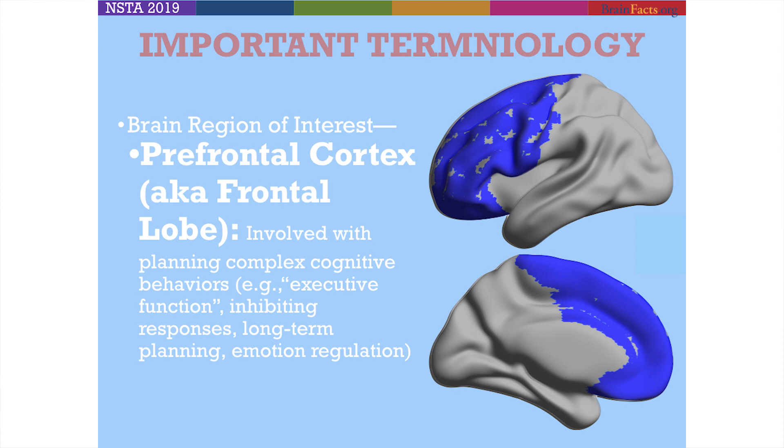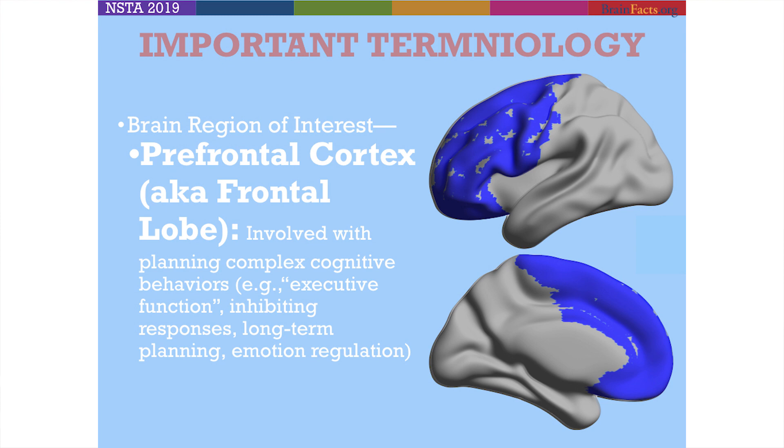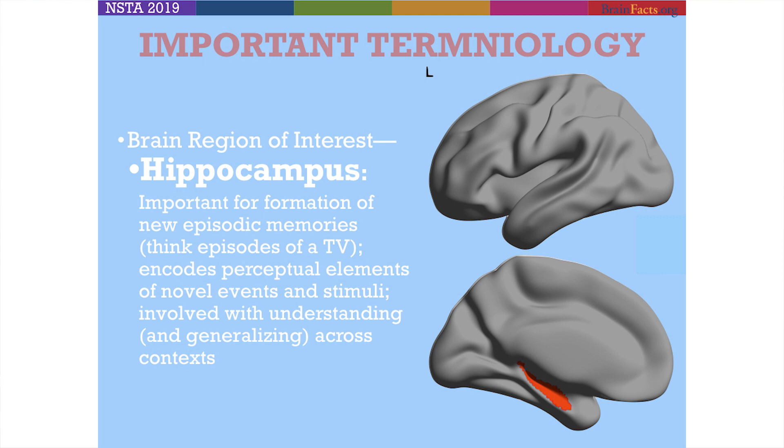The other big brain region we'll focus on is called the hippocampus, shown here in red. The hippocampus is in what's called the medial temporal lobe — basically behind your ears, but more in the middle of your brain, in the subcortex below the cortical surface. The hippocampus is really critical for the formation of memory. You can think about episodes of TV, this idea of episodic memory — a snapshot, a small moment, a series of events that the hippocampus is critical for us to remember and recall. It's also central to encoding and understanding perceptual elements of new events and stimuli, making it a critical hub for learning.